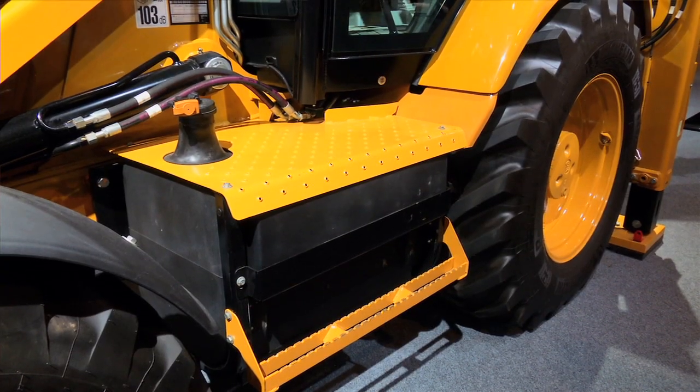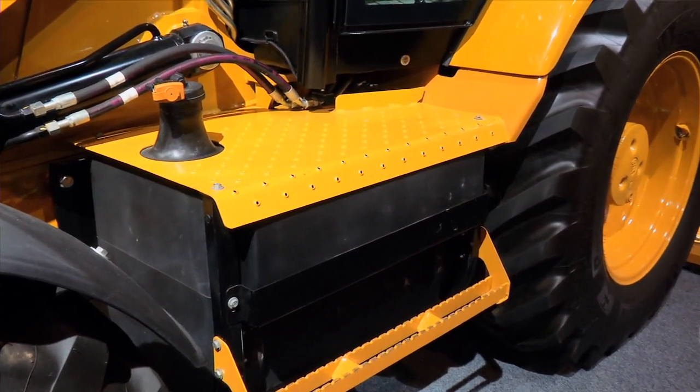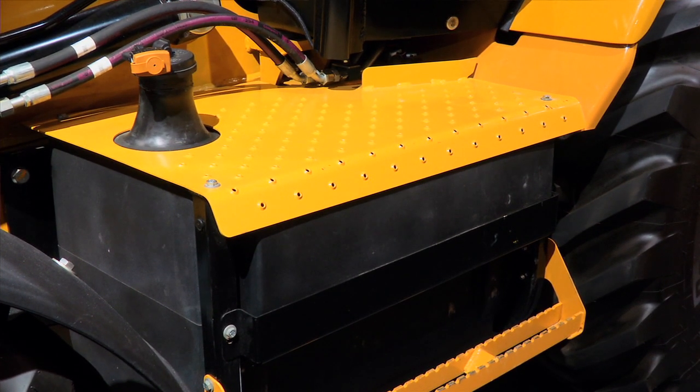There's a new non-metallic 160 litre fuel tank. The non-metallic tank eliminates rust and also reduces condensation, and will keep the fuel injection equipment cleaner for longer.